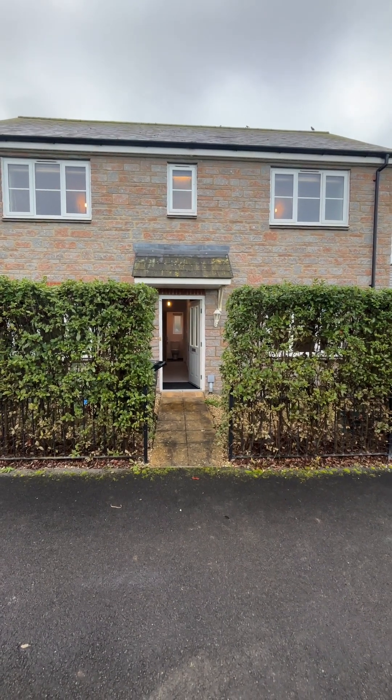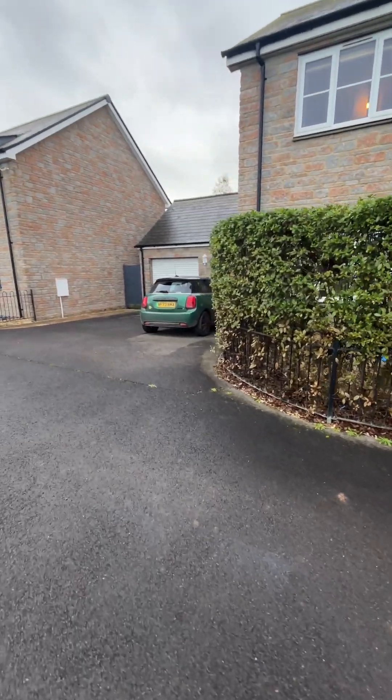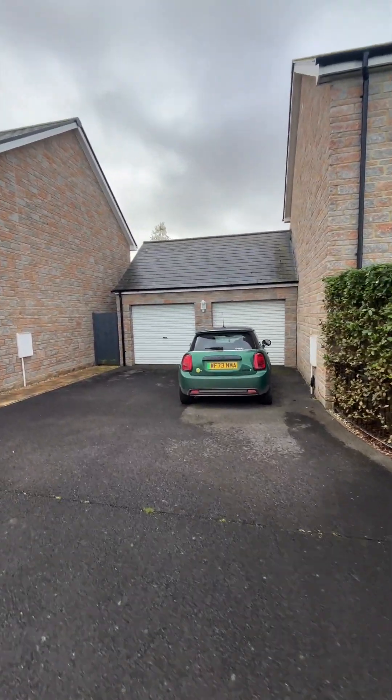This is the video tour for 5 Sika Walk in Bridgewater. The property comes with two parking spaces and a double garage.